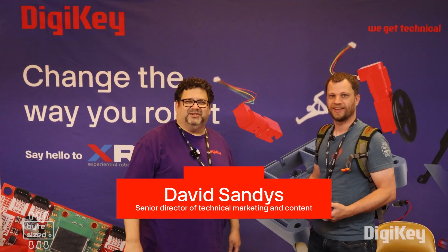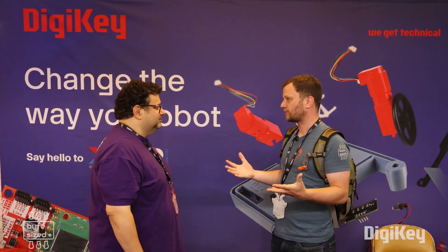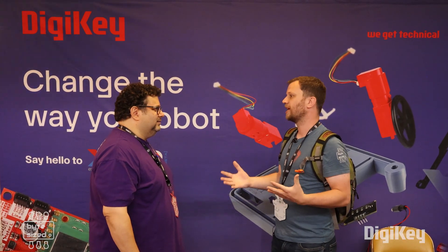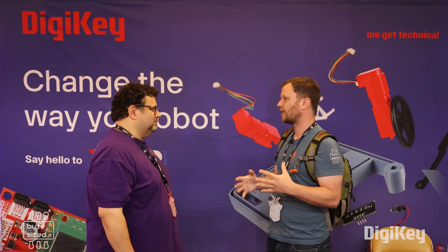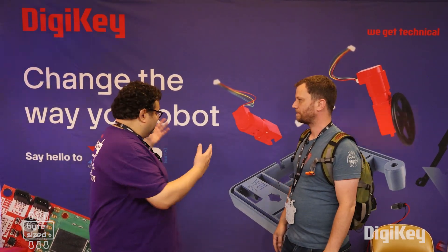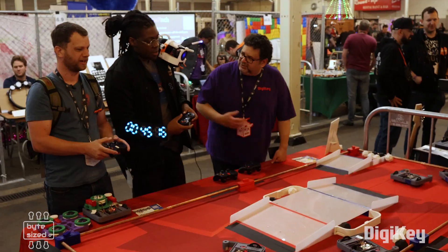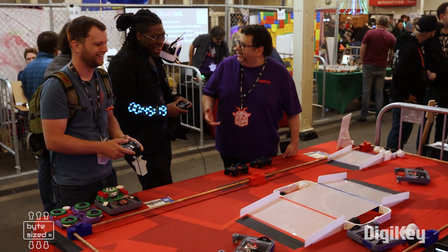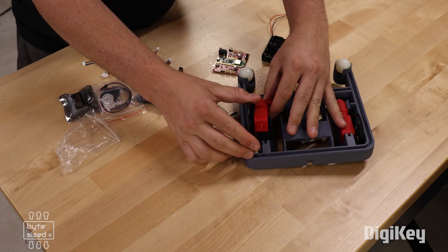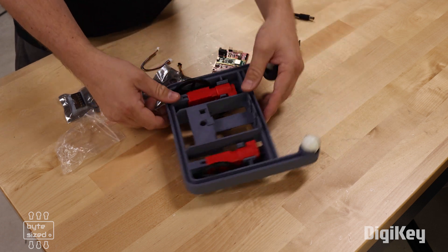My name is David Sandys. I'm senior director of technical marketing and content at Digikey. We're so excited to be here at OpenSauce 2024. One of the things you can see behind us is our XRP — this is a great project to get people introduced to robotics. It's a partnership with DECA, which is Dean Cabin Research, Raspberry Pi, SparkFun, STMicro, and Digikey. We all got together and created this amazing little robot.